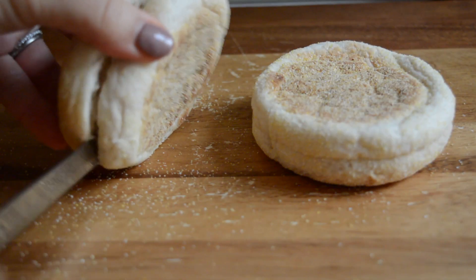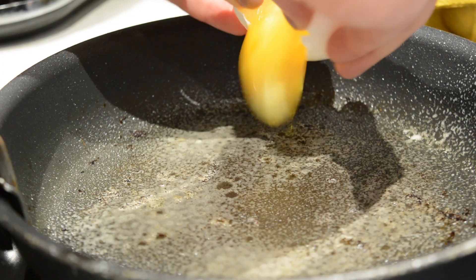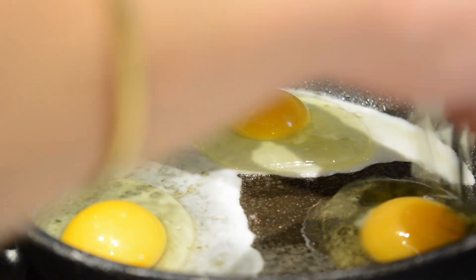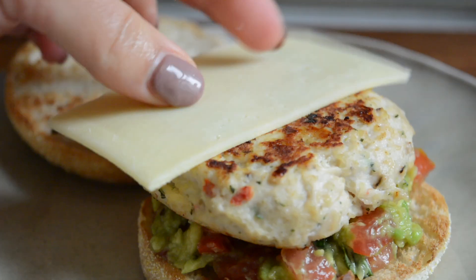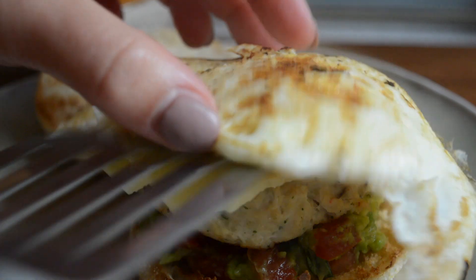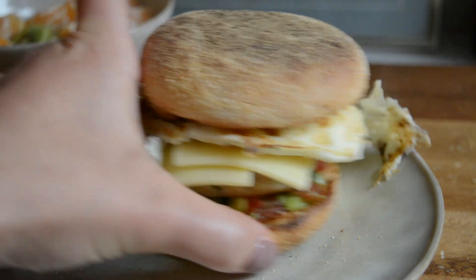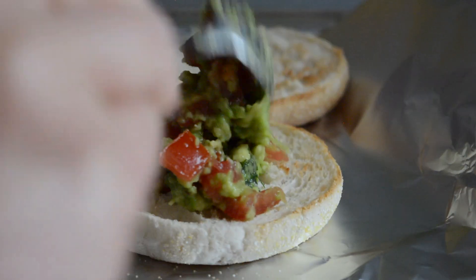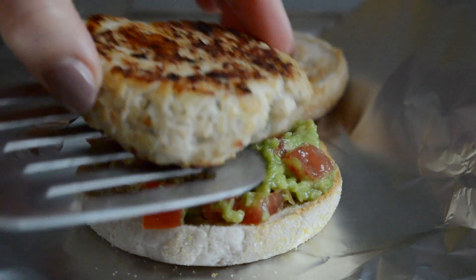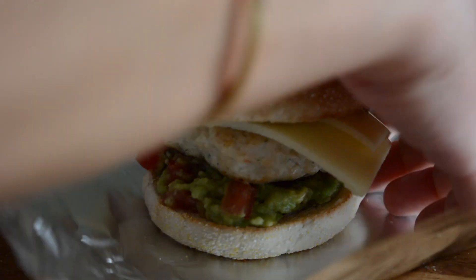I cut some English muffins in half to toast and fried some eggs to add to my breakfast muffin. To assemble: I topped the muffin with the avocado spread, then the sausage patty, a slice of cheese, the egg, and the muffin top. I also did a bit of meal prep at the same time — I prepped an extra breakfast sandwich with the toasted muffin, avocado, sausage, and cheese (skipping the egg as I wasn't sure how nice it would be after a day or two), wrapped it in foil, and put it in the fridge.